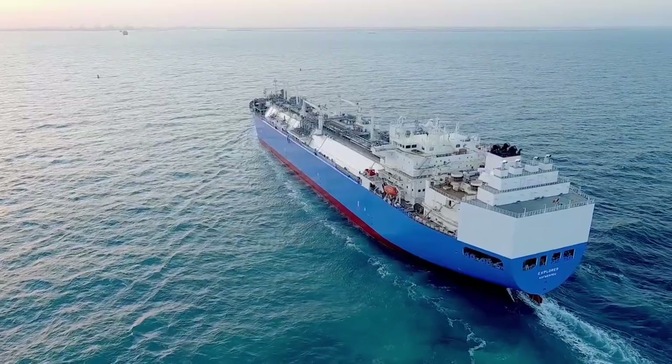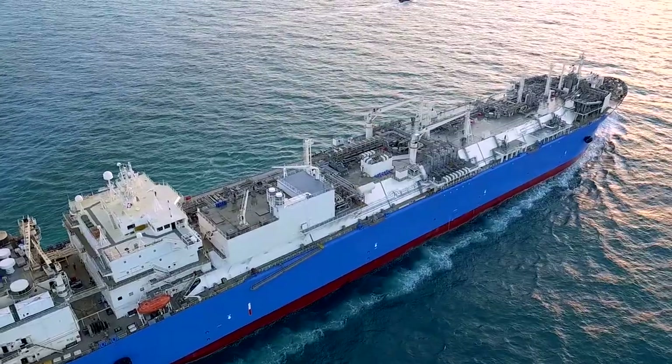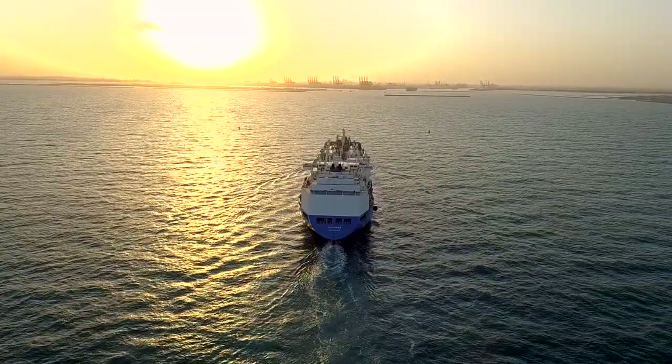We worked hand in hand with DUSUP in an open-book and very clear manner, and we are pleased with the way we are working together. The Explorer is going to contribute a significant amount of gas to Dubai.